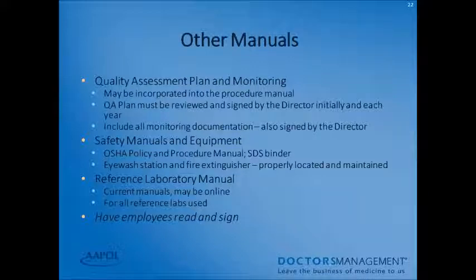Your procedure manuals should also include site-specific information: who orders tests and how they are ordered, what to do if controls are not acceptable, actions taken if the system is inoperable, a statement that no one will alter any reference lab test results received, and how and to whom results are reported. Include the implementation date and discontinued date for each procedure. You may reference or include package inserts, user manuals, or textbooks. Employees should read and sign your procedure manual. Your quality assurance plan must be reviewed and signed by the director initially and annually. The reference laboratory manual should be current for all reference labs you use.